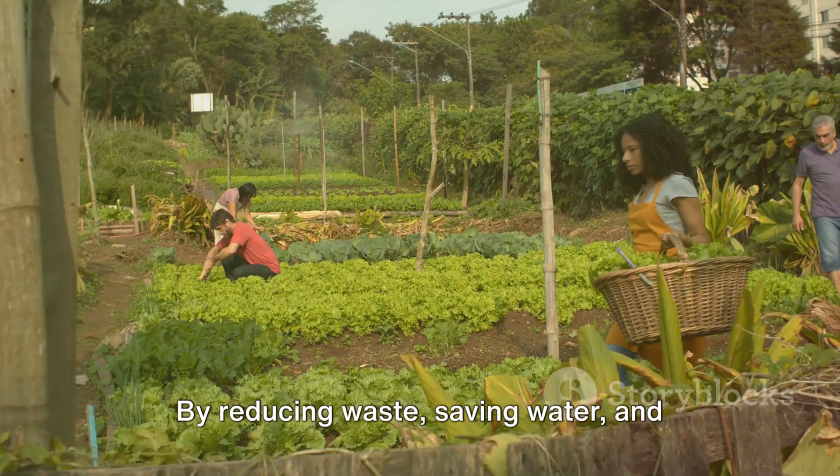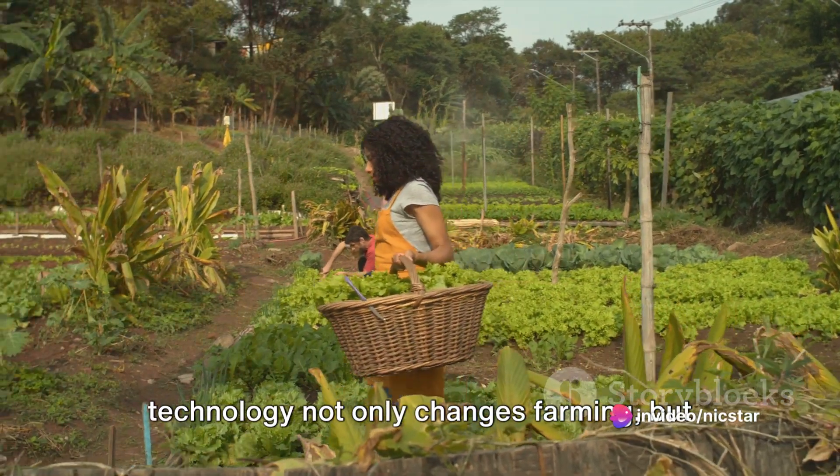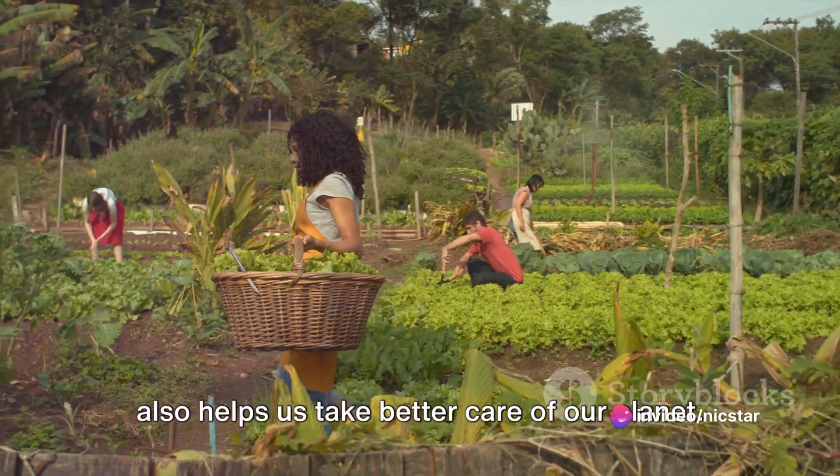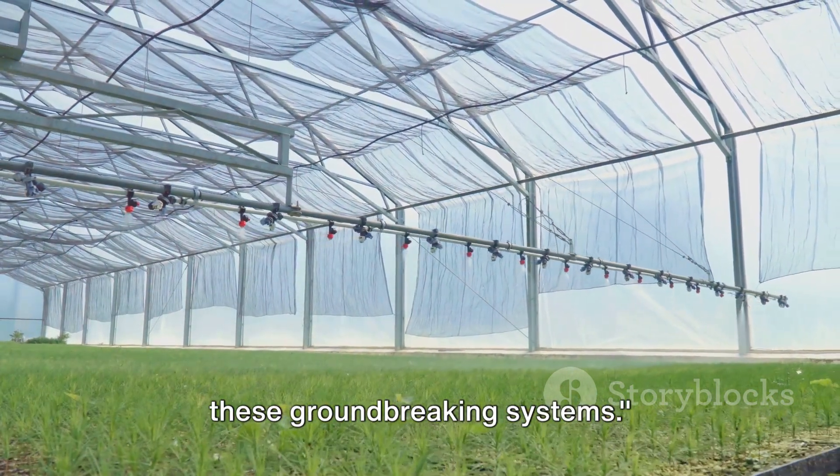By reducing waste, saving water, and making crops healthier, today's irrigation technology not only changes farming, but also helps us take better care of our planet. Now let's get into the nitty-gritty of these groundbreaking systems.